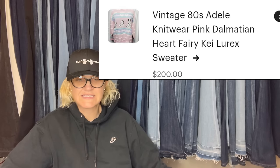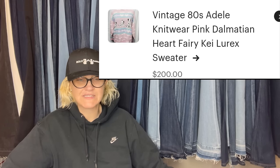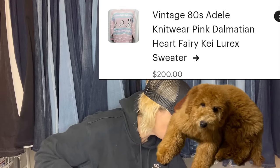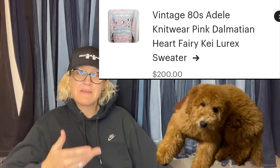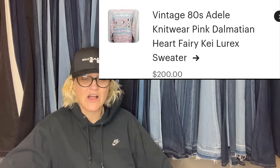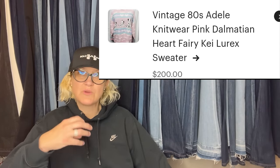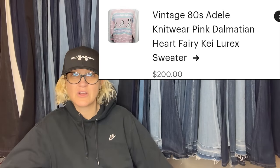Second time in four years selling this same sweater — wow! Paid $20 on Poshmark knowing it would sell for more, sold in about a month on Etsy for $200. She must have bought it, sold it, and then gone back to search the platforms to find it again. It is a vintage 80s Adele knitwear pink Dalmatian heart fairy kale rex sweater. When you've sold certain things before, you can look for those items on other platforms.